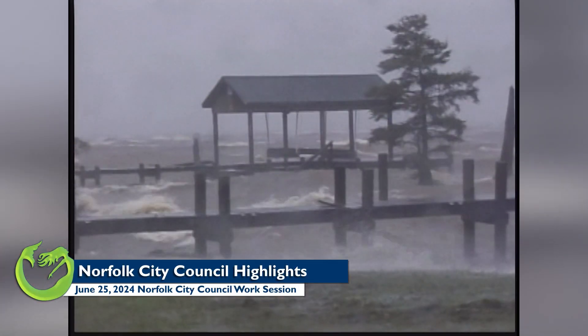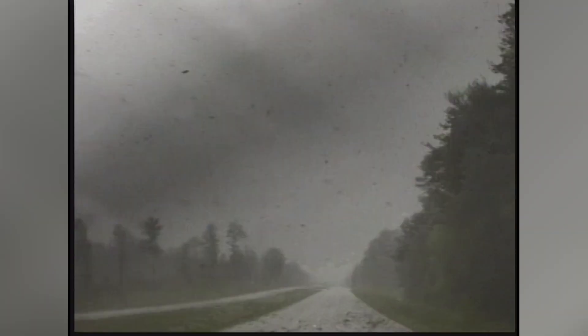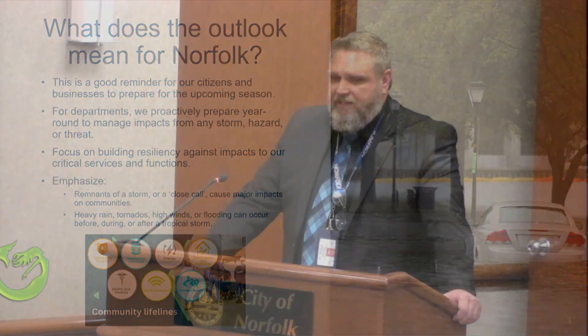Our next presentation is the annual hurricane season overview. NOAA has come out with their outlook for this hurricane season, and they're predicting an above-normal season. Where does that leave Norfolk? It's a good reminder for our citizens to take pause and to really evaluate how to prepare for that storm.